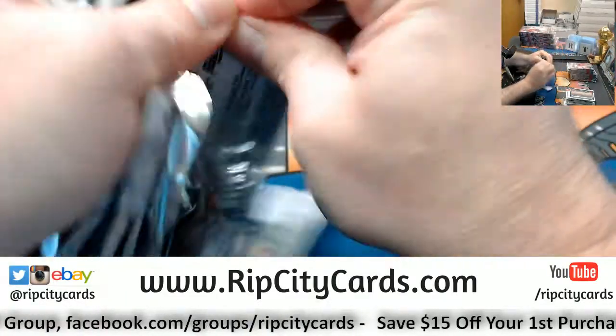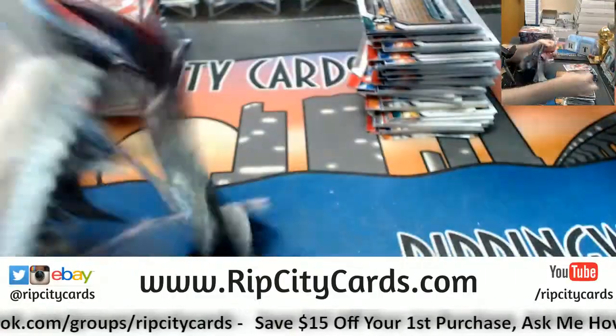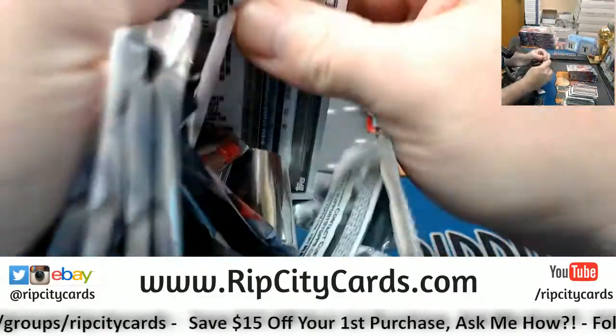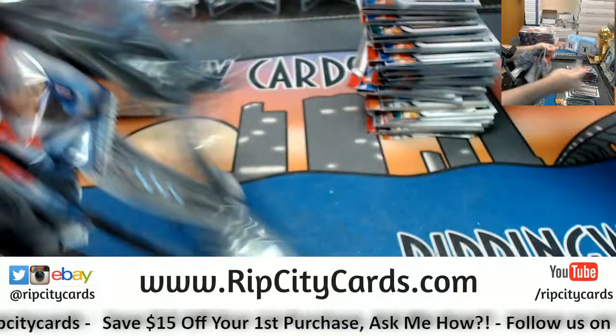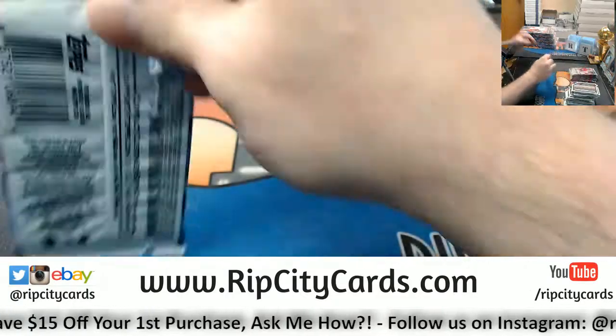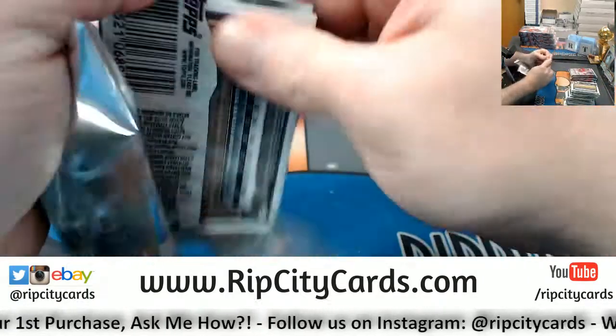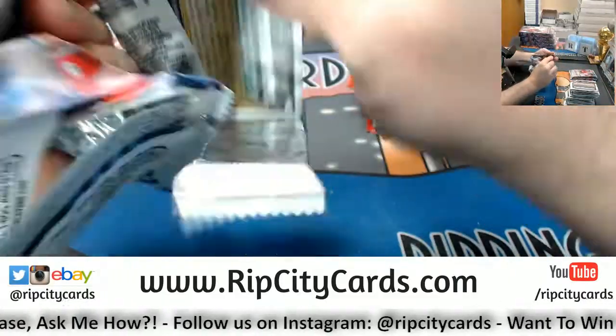Jason, this is number 38. Number 38. I would want one too, Mike. I would want another one too.